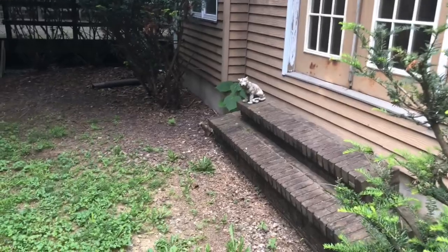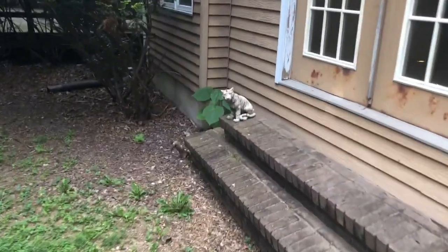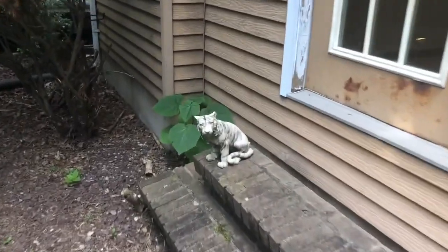Dude, that scared the crap out of me right there. I thought that was a real animal, but it's clearly a statue.